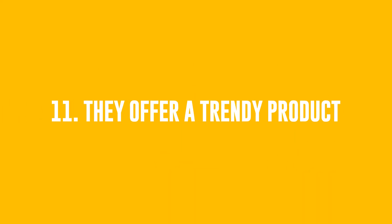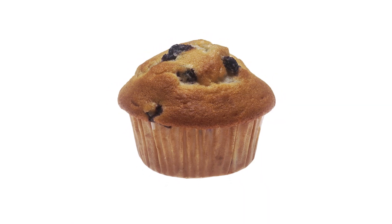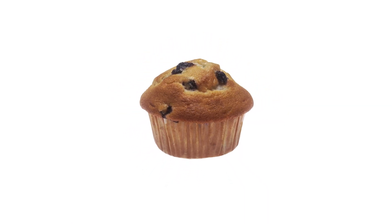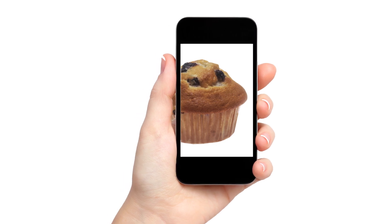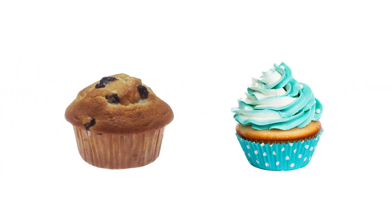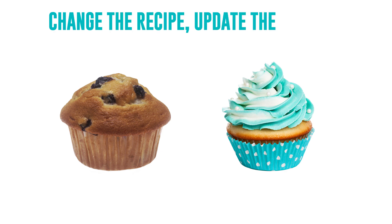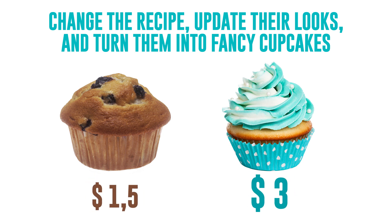Number 11: They Offer A Trendy Product. The simplest of goods sometimes return in glory after a rebranding. Will anyone these days buy ordinary cakes and take pictures of them for Instagram? Not at all. However, if you slightly change the recipe, update their looks, and turn them into fancy cupcakes, the cake will gain a second wind. A boring muffin would cost $1.50, and a fancy one, $3.